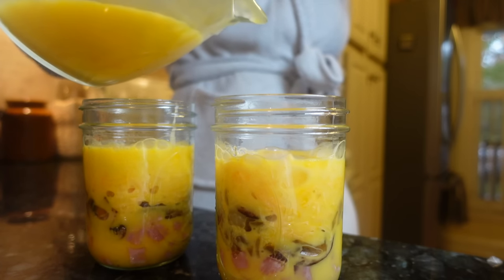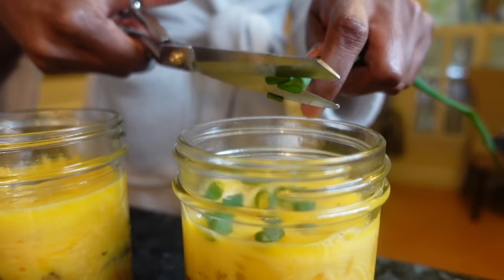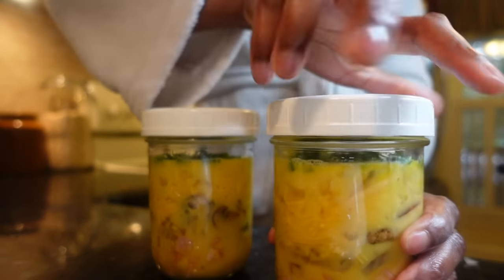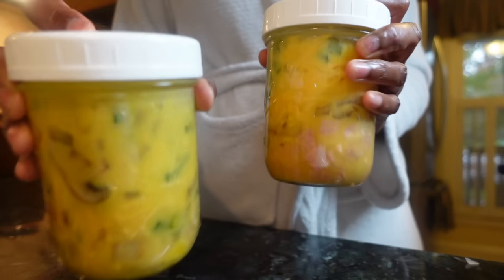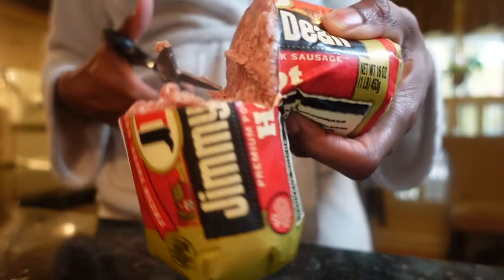I had some green onion from the garden out back, so I sprinkled a bit on top for that unbeatable slightly sweet and peppery taste. After you place the lid on top — I'm using reusable plastic lids, but metal lids and rims work just as well — shake it up really good for 15 seconds or so. Don't skip this step, because this helps incorporate the fatty yolks into the whites, which helps to sustain their texture in the freezer.